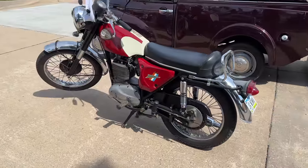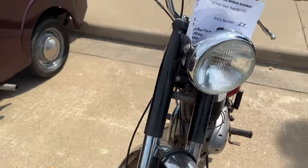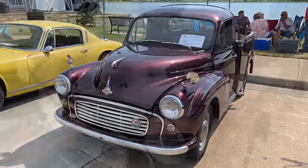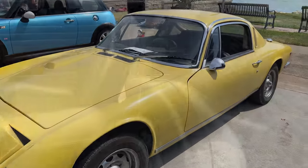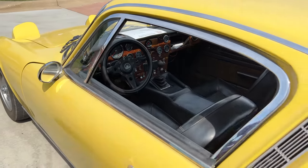Here we have a BSA Victor motorcycle — this is 441 cubic centimeters. Next to that is a Morris Minor pickup truck; seeing this really makes me want to finish mine and get mine going. Then a Lotus Elan next to that. You don't see these very often. This one appears to be completely original — even the paint looks original to me.